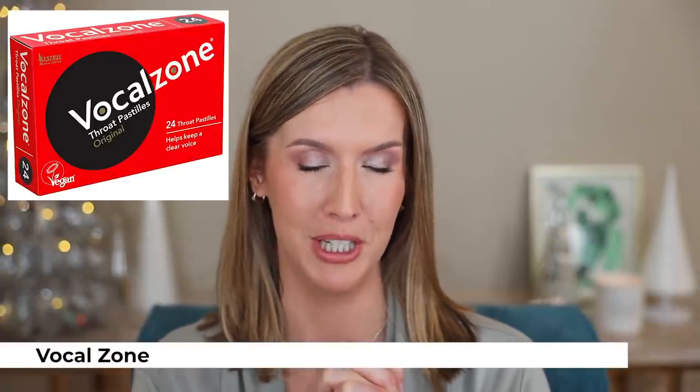I discovered VocalZone thanks to my friend Gemma Pampered Wolf in 2021. I ran out and I've been needing to repurchase them, especially over the past two days because I've been filming nonstop. VocalZone is a lozenge that helps lubricate your throat — it's not the same as a cough drop. If you sing, if you talk a lot, if you're experiencing throat dryness, it's such a great thing to have. The taste is just okay, but they really do work to help coat the throat if you're getting a little raspy or dry. I didn't even know a product like this existed — it was a great discovery.